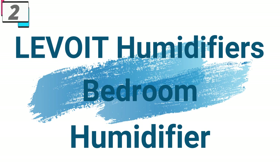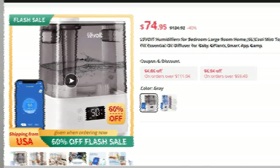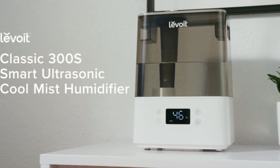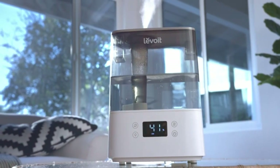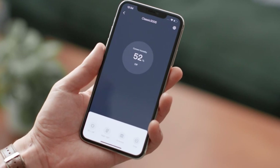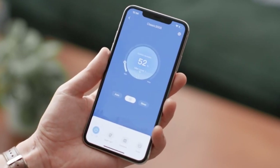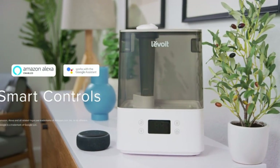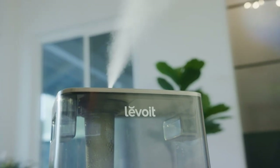Number 2: Levoit Humidifiers Bedroom. This humidifier is here with 40% price off — now you can get it at around $75. The Levoit Humidifiers utilize mist discharge technology to evenly distribute cool mist throughout your space, effectively combating dry air and promoting optimal humidity levels. Whether you're unwinding in your bedroom or relaxing in a large living area, these humidifiers ensure every corner of your home is enveloped in soothing moisture, ideal for promoting better sleep, relieving dry skin, and alleviating respiratory discomfort.